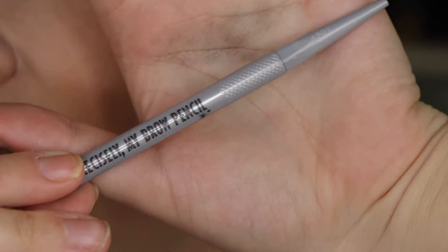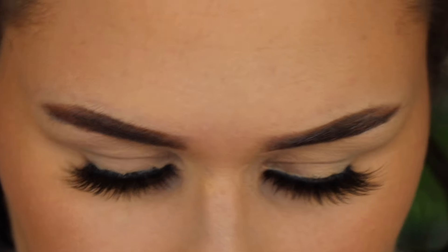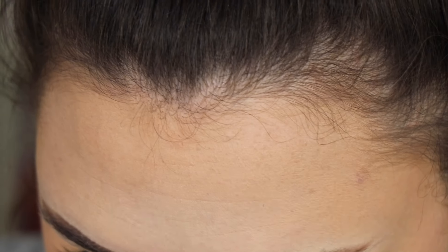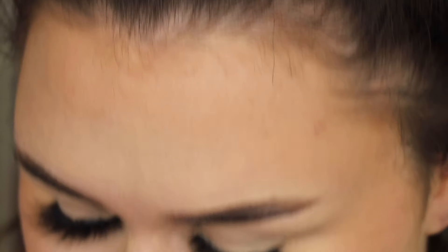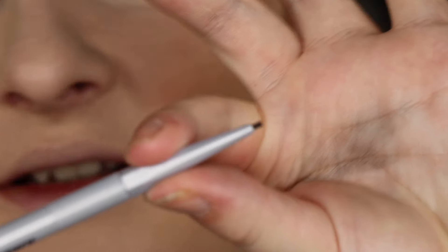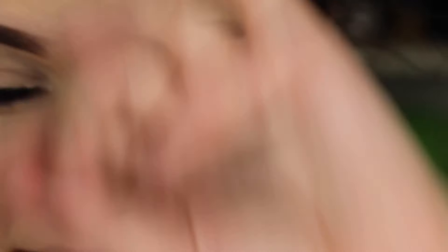We're going to get started on Day 1, which is up here in the corner. For Day 1 we have a little Precisely My Brow Pencil — this is a sample size. It's one of my favorite brow pencils, in shade four. I'm typically shade three but I feel like it wouldn't be too different. By the way, you literally just twist it up and it comes out the end — sorry about that!